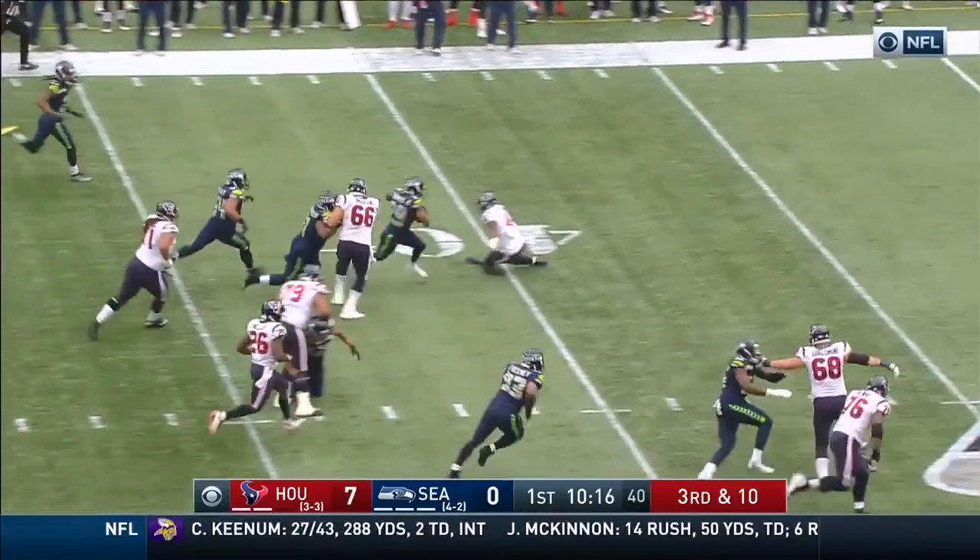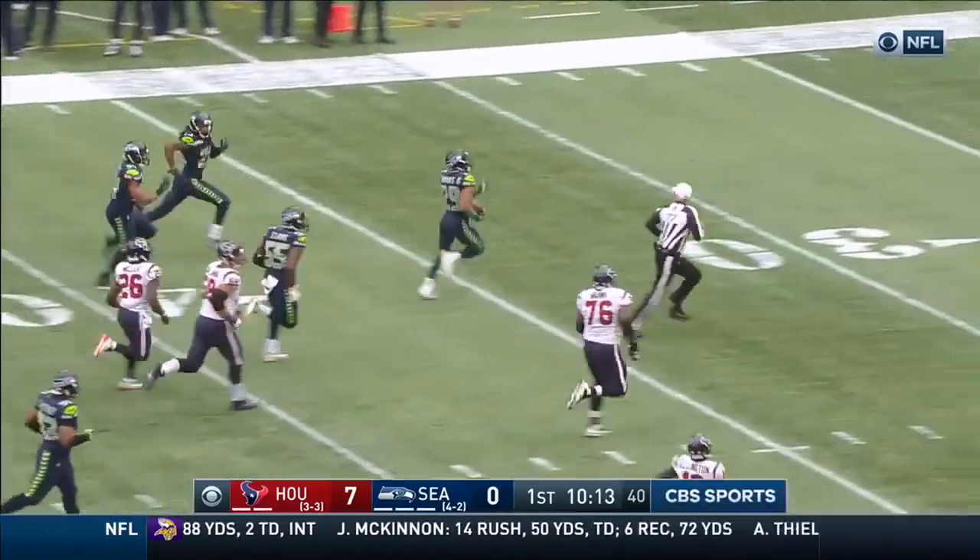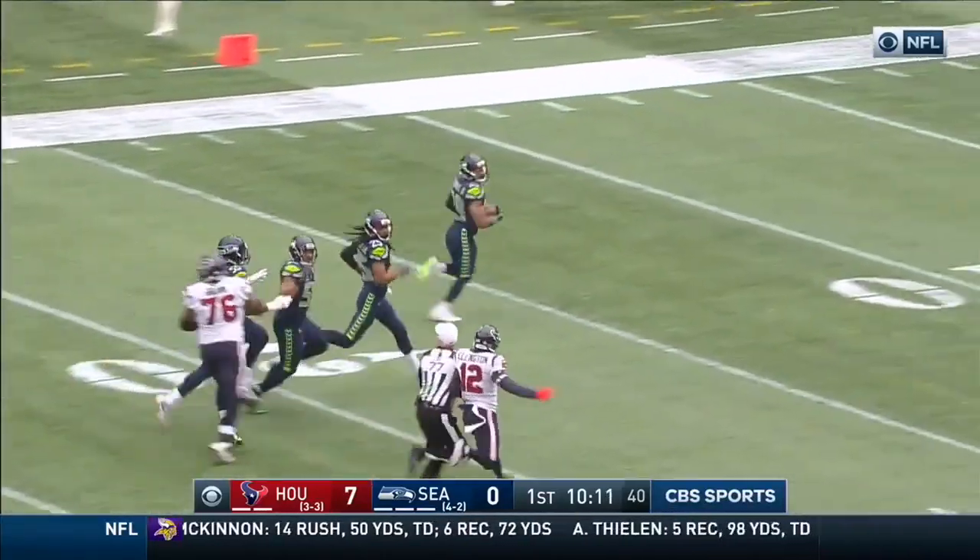Intercepted, picked off by Thomas. Earl Thomas with a foot race. Brown won't get him. That will be six.